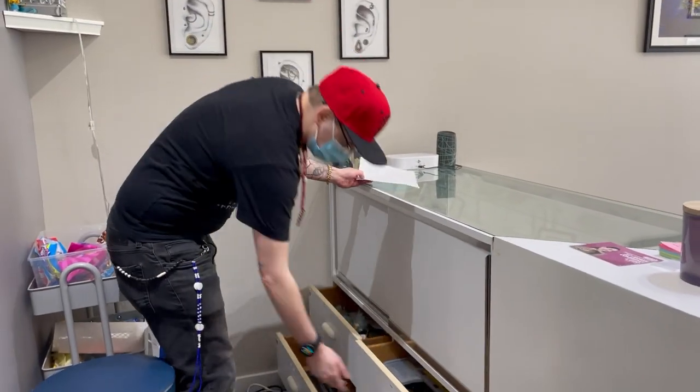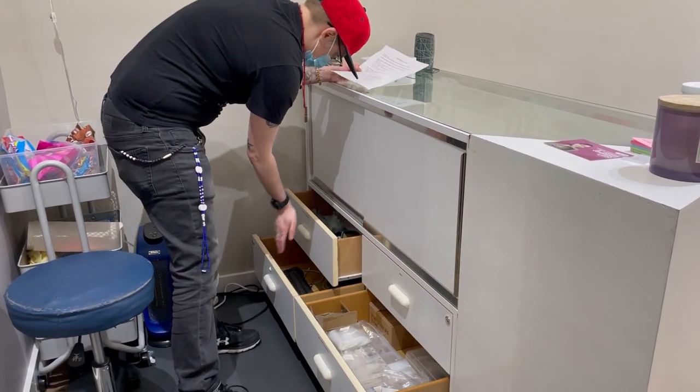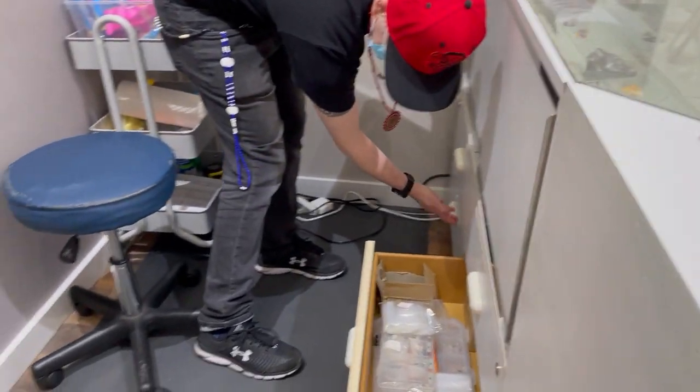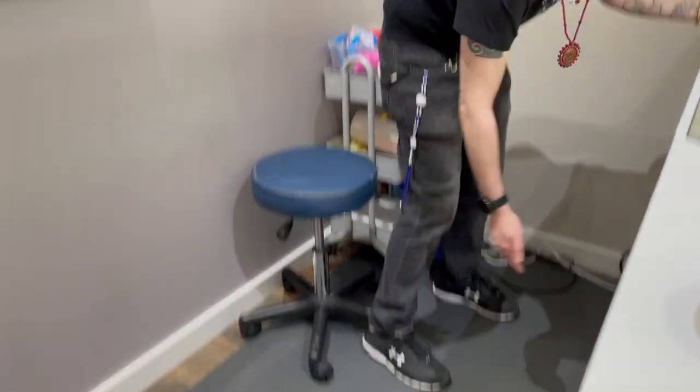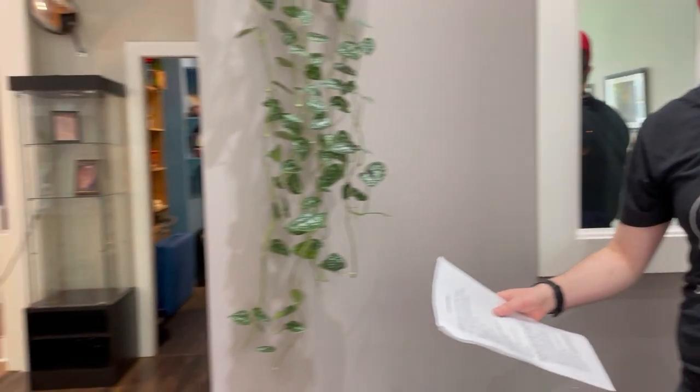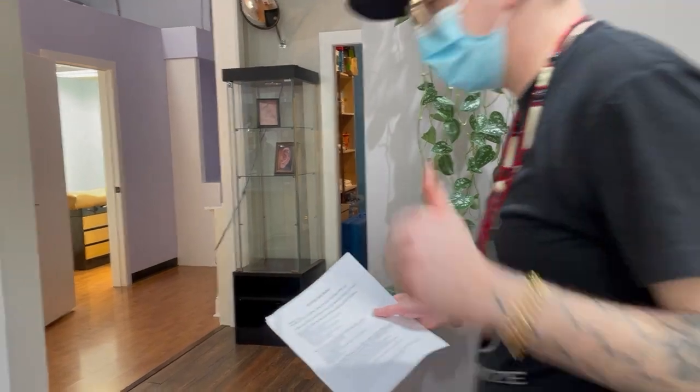Back here is just more storage. We've got our glass, label makers, random stuff, more bags and such. Pretty sure that does it for our front area — nice, organized, clean.